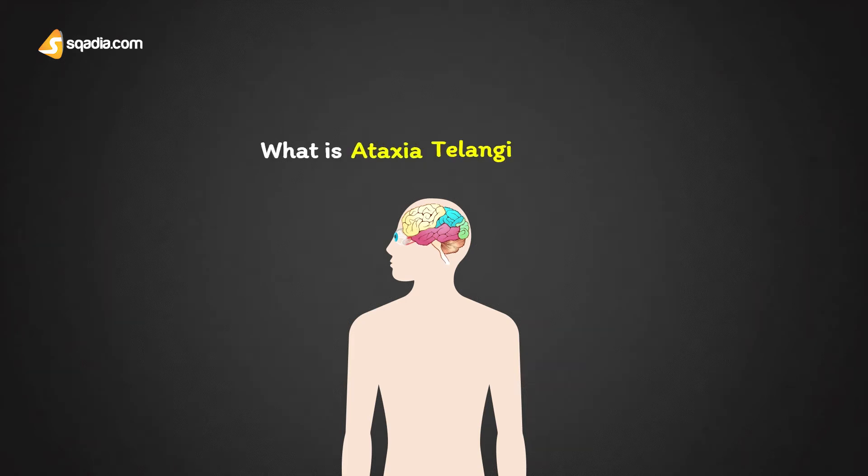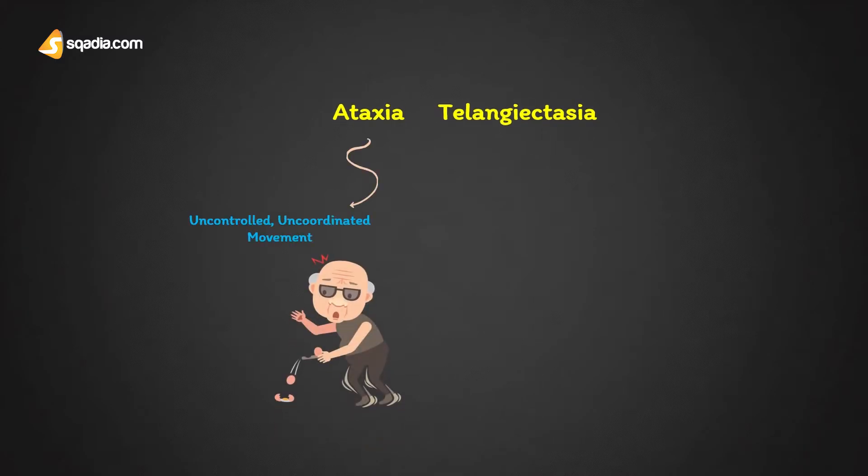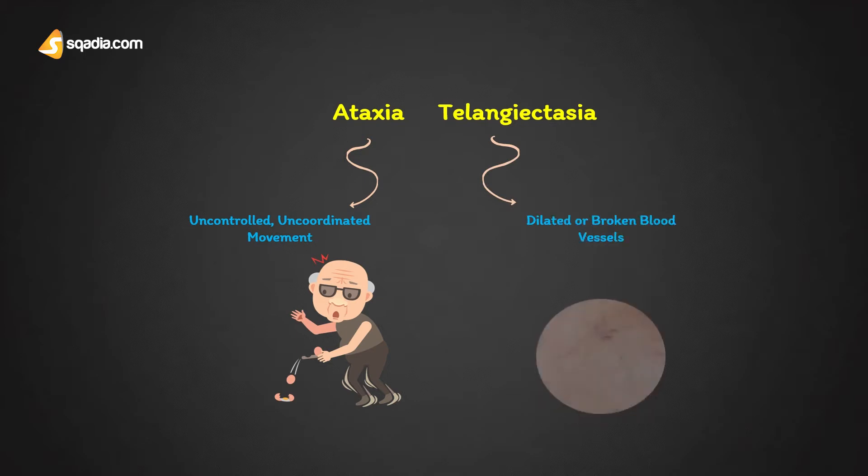What is Ataxia Telangiectasia? Ataxia refers to uncontrolled and uncoordinated movement, whereas telangiectasias, which are most commonly known as spider veins, are dilated or broken blood vessels near the surface of the skin or mucous membranes.